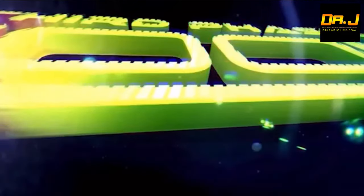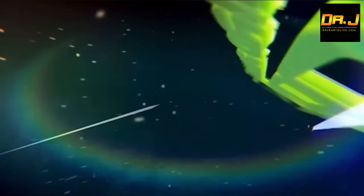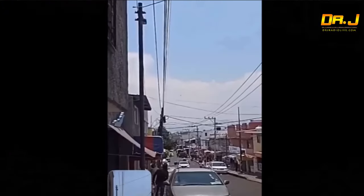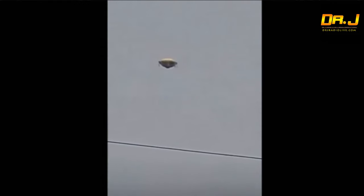We are going to review some incredible footage from Third Phase of Moon, taken from random viewers from around the world. We are being invaded, folks — and it's not just because everyone has a camera in their pocket, which obviously accounts for more footage, but that doesn't explain the massive influx of sightings.